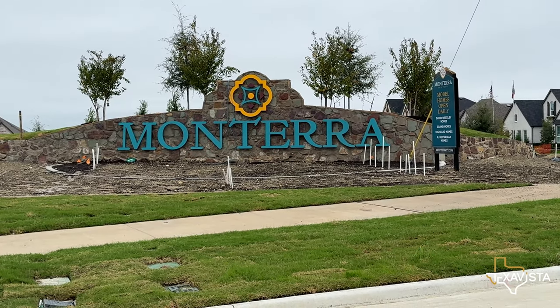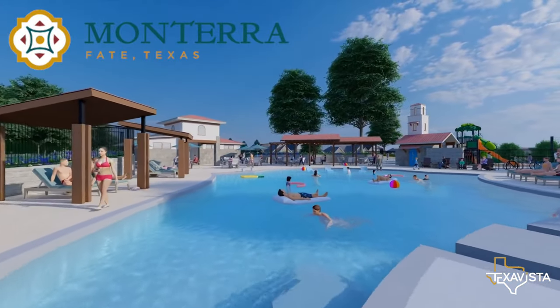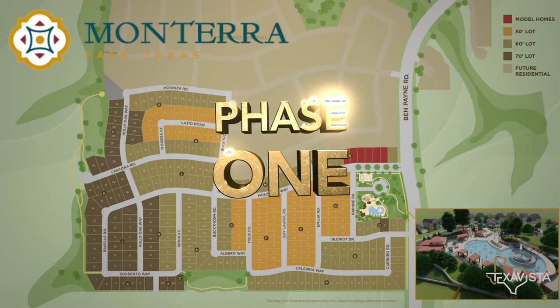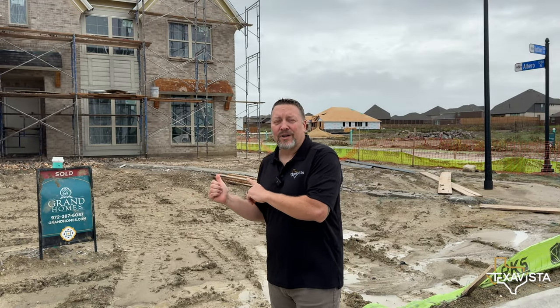Welcome to the newest community in Fate, Texas: Monterra. In the second part of our Builders series, we will show you the amenities they are building and the house builds going on currently. Monterra offers a choice of four incredible builders, each with unique options for your dream home.